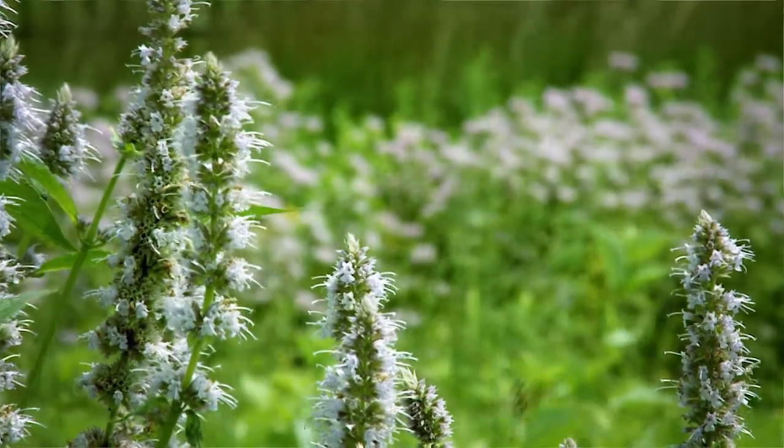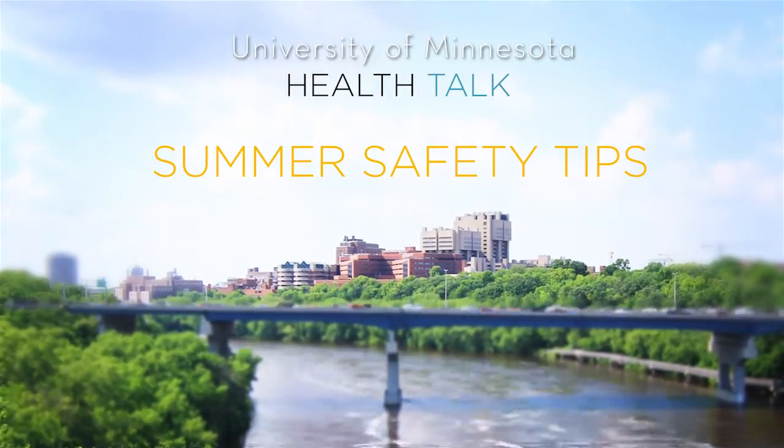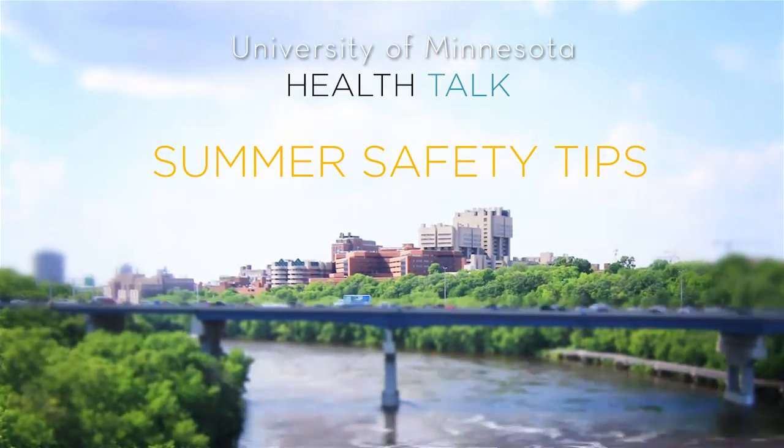Summer is a great time to get outside and have fun, but to keep yourself safe from burns, the best medicine is usually prevention. This summer, as you head outdoors to enjoy the sunshine or relax at the cabin or campsite, keep an eye out for your skin and protect it from common summer burns like sunburn or thermal burn.